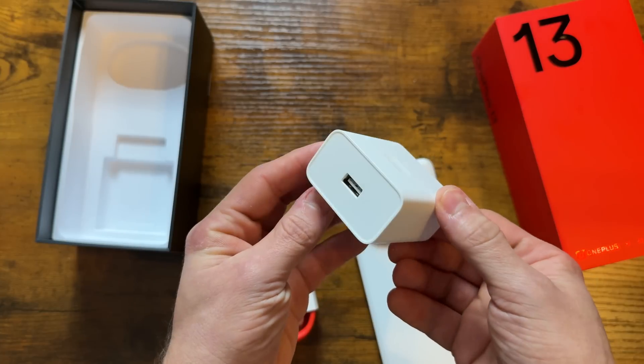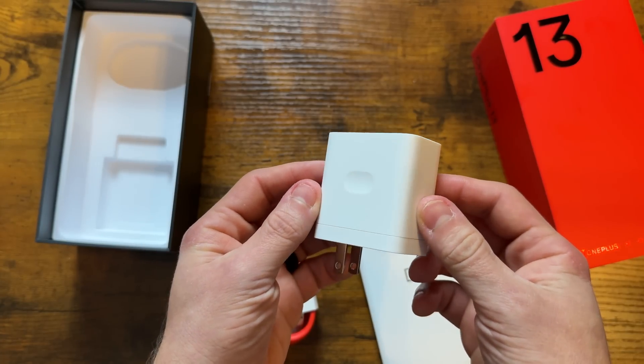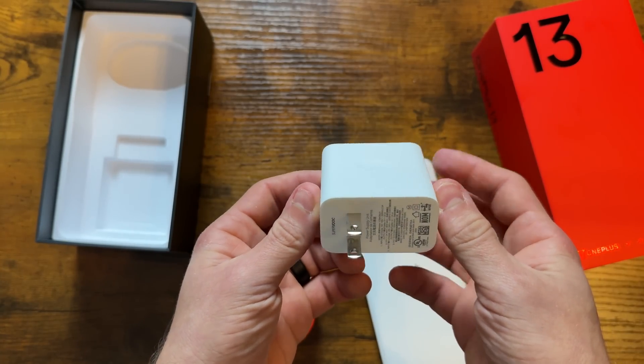You cannot kill this phone in a single day — it's not possible. But even if you somehow manage to drain the battery throughout the day, don't worry — you can plug it into the included 80-watt charger. Thank you OnePlus for not skipping out on that. In 10 to 15 minutes you have enough battery to last you the entire rest of the day, well into the next day actually.